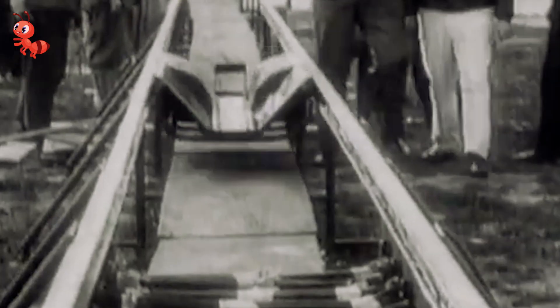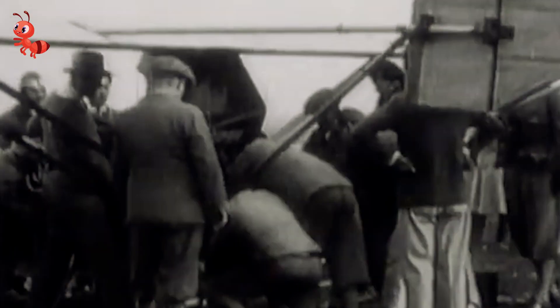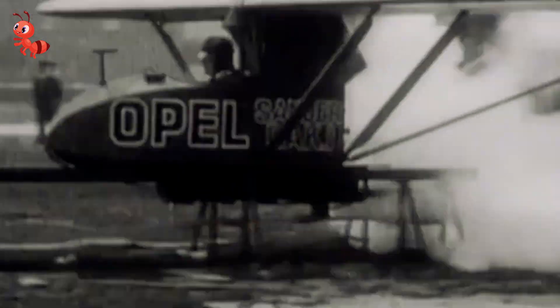It all sounds kind of dangerous, but it was only 1929 and safety probably meant a lot of different things in those times. Even though the vehicle reeked of dangerous potential, the brothers were actually able to register the rocket car as a vehicle in the state of New York shortly after its completion — something that I'm pretty sure would not be possible these days.